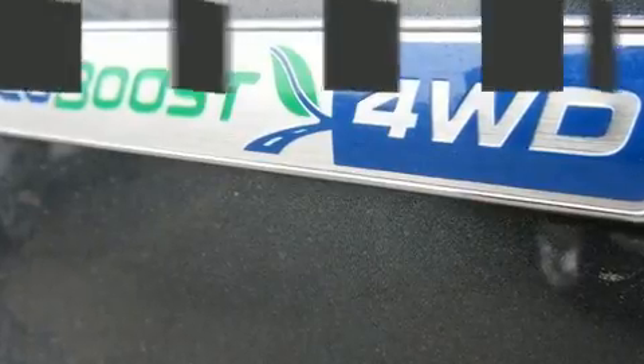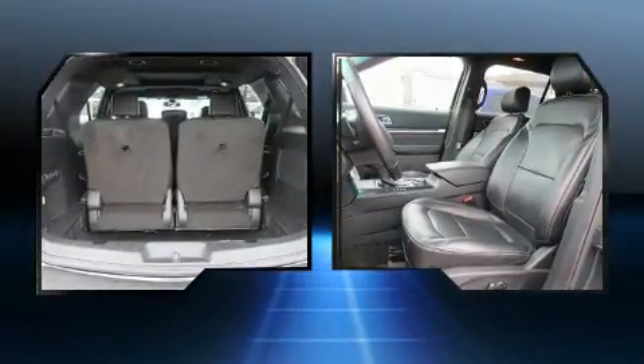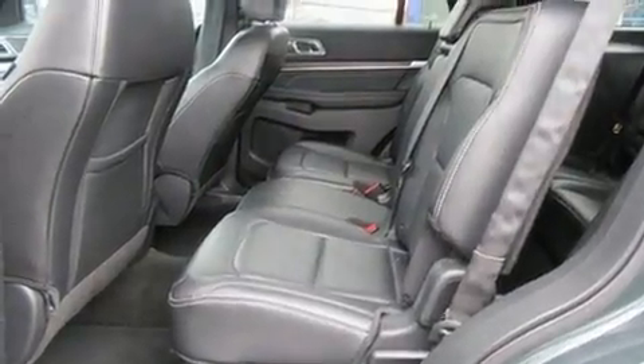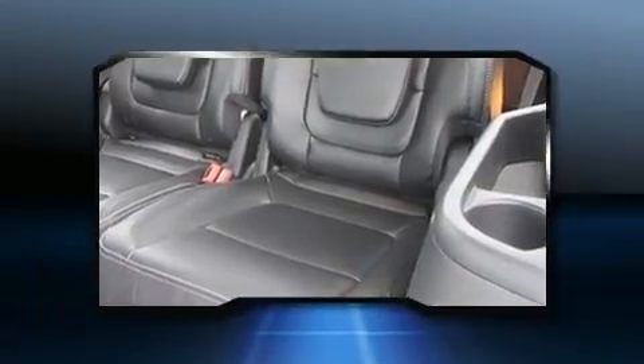State-of-the-art amenities such as steering wheel memory and adjustable pedals yield a more personal driving experience. Premium sound drives 12 speakers, providing you and your passengers a sensational audio experience.